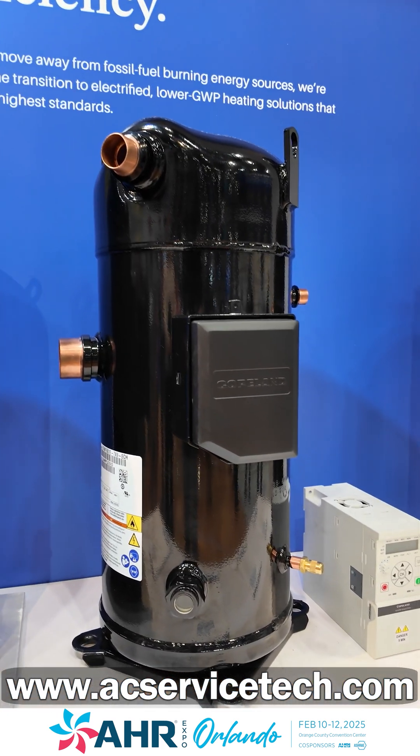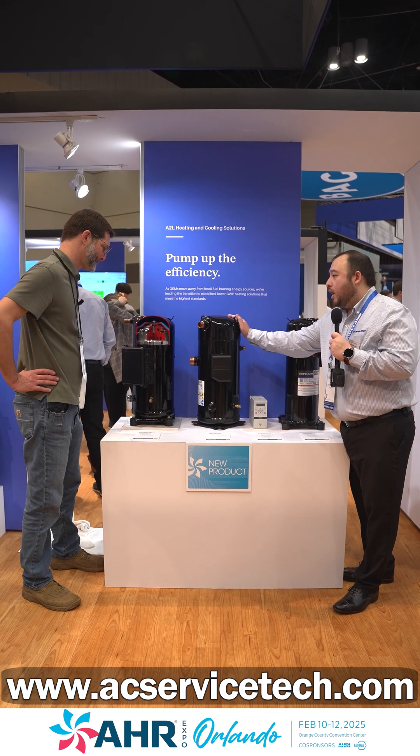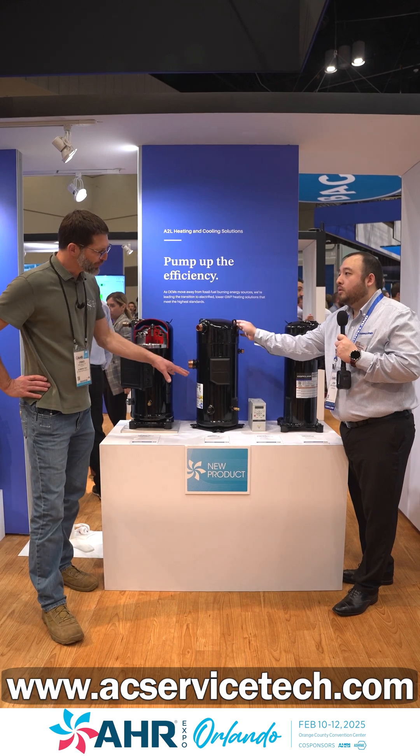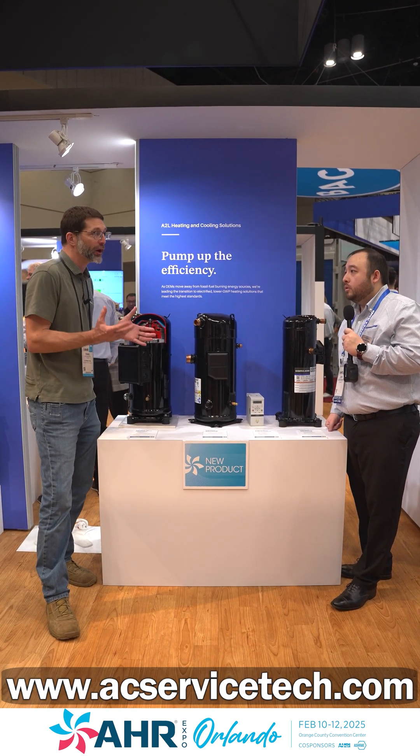Next we have our YAW lineup. This is a fully variable speed compressor with vapor injection, targeted at heat pump applications where you need vapor injection. Can you briefly explain what vapor injection is and how does that help?